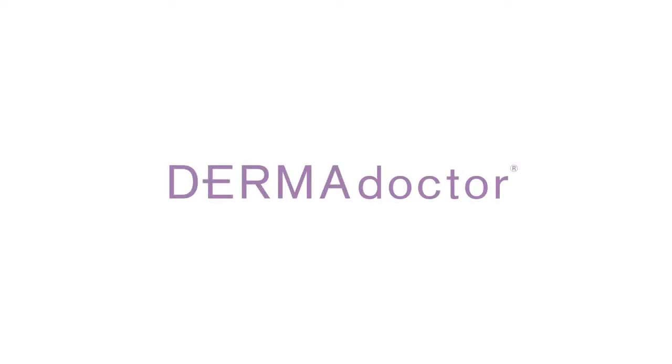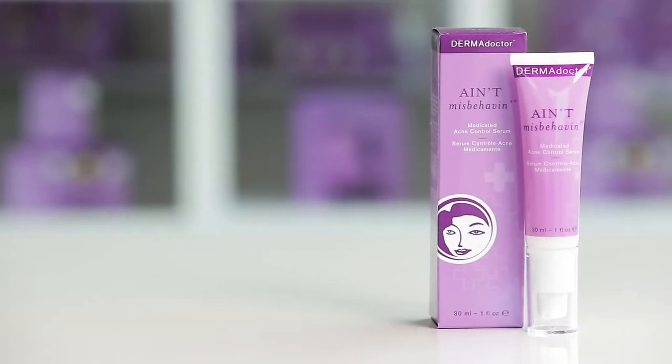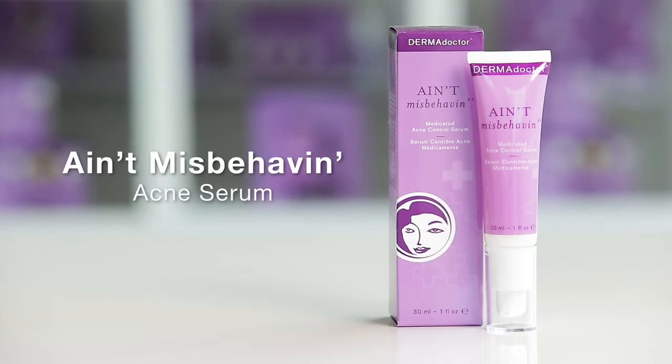Dermadoctor presents Ain't Misbehavin' Medicated Acne Control Serum. Tame blemishes at their source by helping to treat, clear, and prevent future acne breakouts.